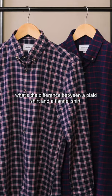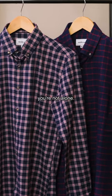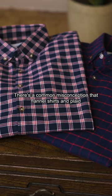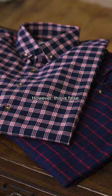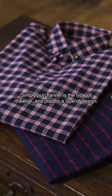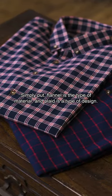If you aren't too sure what the difference is between a plaid shirt and a flannel shirt, you're not alone. It's a common misconception that flannel shirts and plaid shirts are two different names for the same shirt. However, this is false. Simply put, flannel is a type of material and plaid is a type of design.